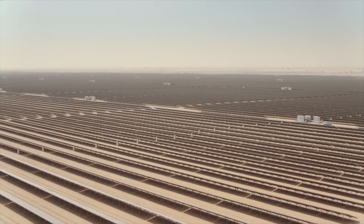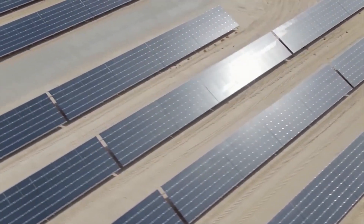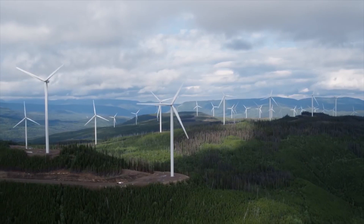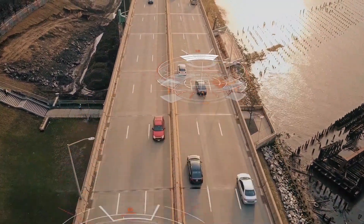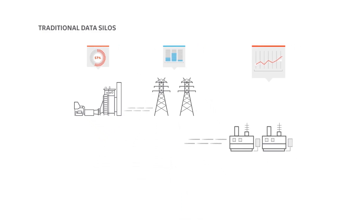Competing in today's energy sector means addressing constant change and disruption. Modern utilities need to keep up with multi-directional power flow, distributed energy resources, and the explosion of connected devices generating massive amounts of data. Traditional siloed departments and systems are no longer sufficient.